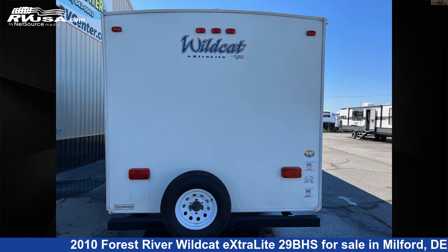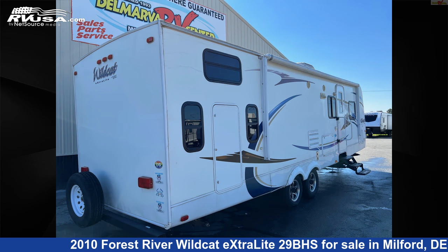Additional features include a microwave, smoke detector, auxiliary battery, LP detector, skylight, stove top burner, oven, and 43 gallons freshwater capacity.